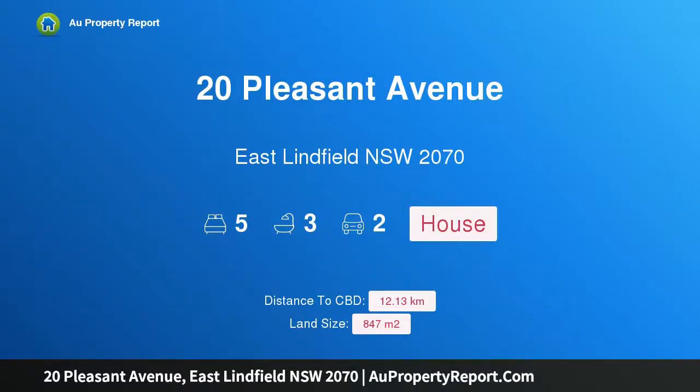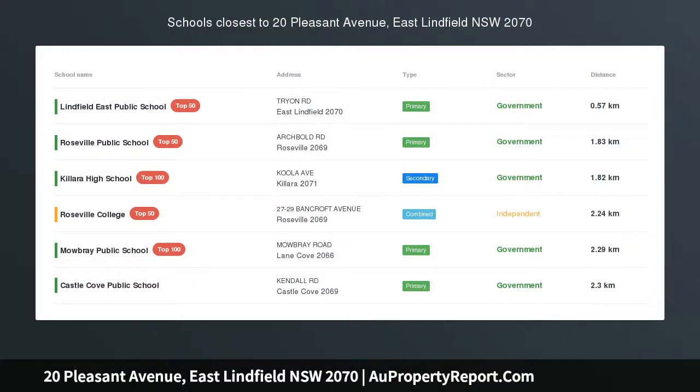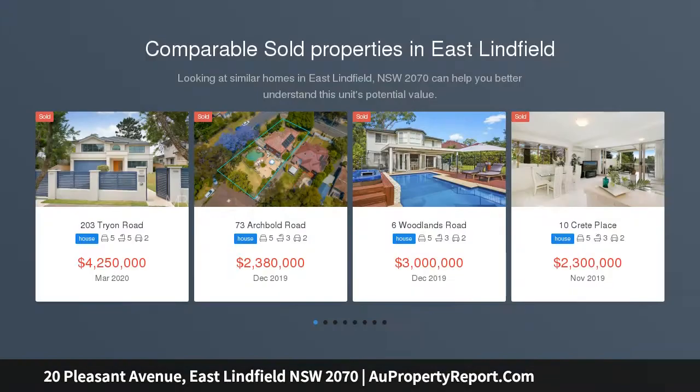I am glad to introduce property 20 Pleasant Avenue, East Lynfield, New South Wales 2070. A quality five-bedroom home with grand proportions, positioned in a quiet sought-after street, conveniently close to East Lynfield shops and schools — the perfect home.